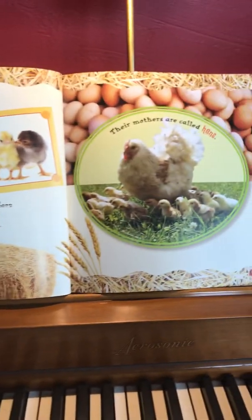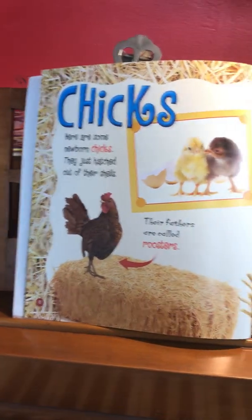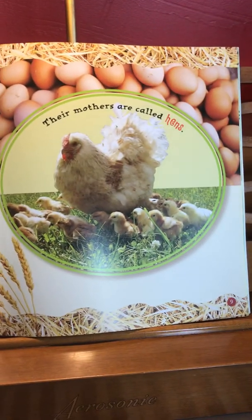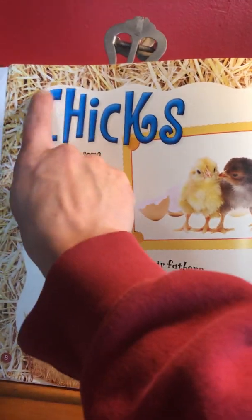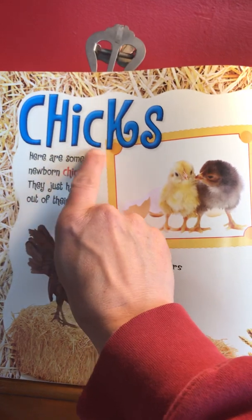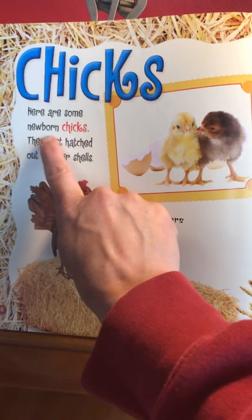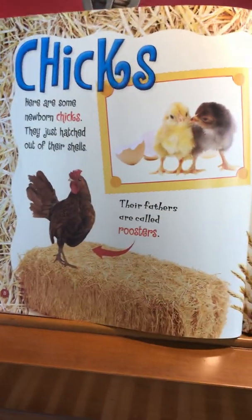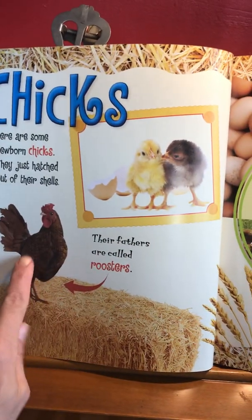Oh my goodness, look who we see — the baby chicks, the baby chickens! Just like what Stefano showed us on the screen. So let's read the word. I see a C and an H — ch, ch, ick — chicks! Here are some newborn chicks; they just hatched out of their shells. There's the arrow pointing to this guy.